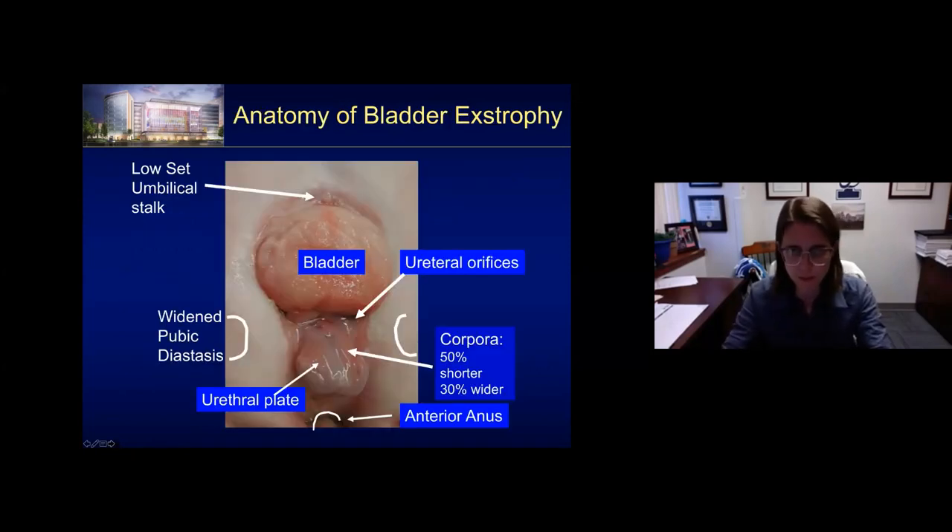Before we delve into cloacal exstrophy, I want to give a brief overview of bladder exstrophy anatomy to put cloacal exstrophy in perspective. In the male, here's the bladder plate, the urethral orifices draining into the bladder. If you lifted this bladder up, you'd see the striations of a bladder neck. Here's the verumontanum just where it should be, and the urethral plate splayed open. The corpora are behind with the fused glans, dorsally open. The corpora tend to be shorter and wider than normal. There's a widened pubic diastasis, a very low-set umbilical stalk, and a very anterior anus.